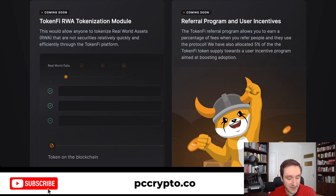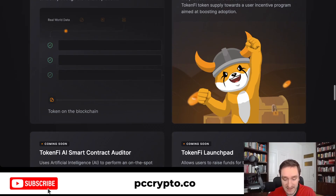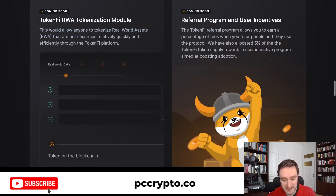The biggest thing here is allowing you to truly tokenize real-world assets. There will be an RWA tokenization module that will allow you to quickly and efficiently go through the TokenFi platform and tokenize anything. User incentives are coming as well, including a referral program.